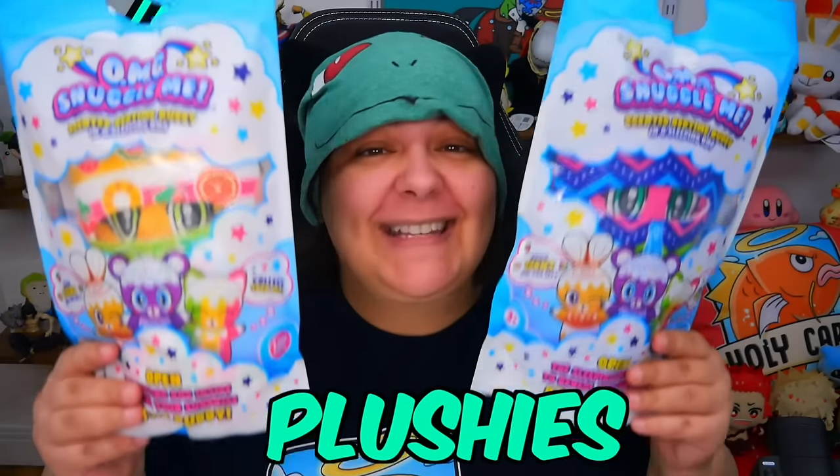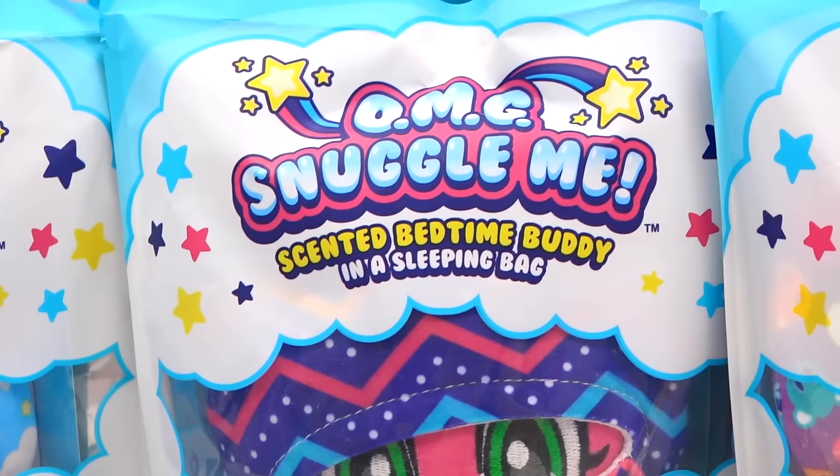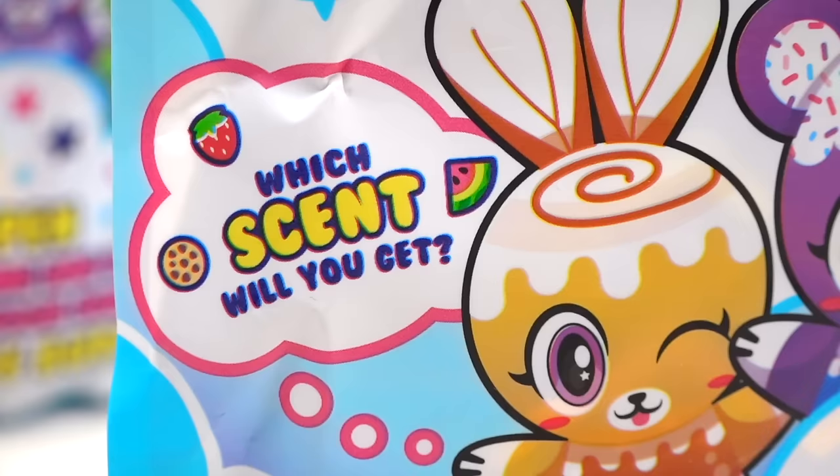A mystery bag of plushies that are also scented. Apparently there are like 14 different scents with different plushies. Introducing the OMG Snuggle Me plushies. Today we're going to be unboxing eight of these mystery bags and explore whether these are worth your cash or if they go.